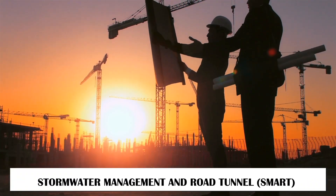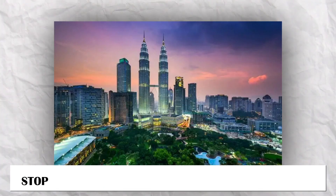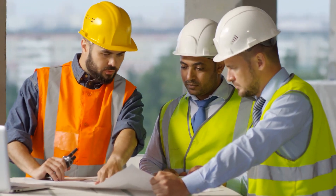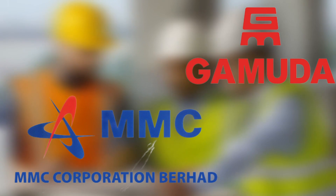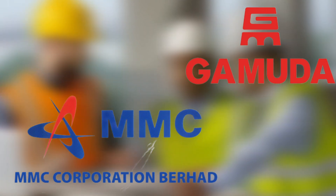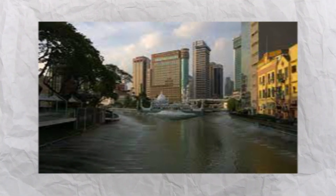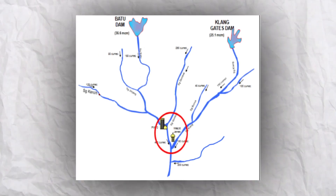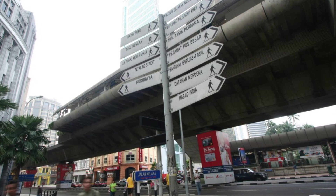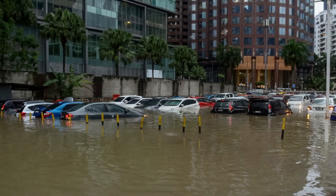What makes this tunnel so smart and unique? The Stormwater Management and Road Tunnel, or SMART, is a project started by the federal government to stop flooding in the city center of Kuala Lumpur. It is run by the Department of Irrigation and Drainage Malaysia and the Malaysian Highway Authority. MMC Korp Berhad and Gamuda Berhad have an agreement to work together on the project. Studies have shown that the stretch of the Sungai Klang between where the Sungai Klang and Sungai Ampang rivers meet and where the Gombak and Klang rivers meet are prone to flooding.